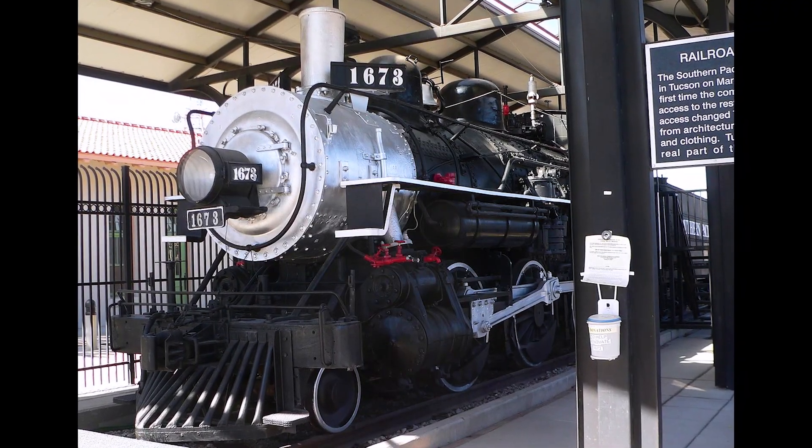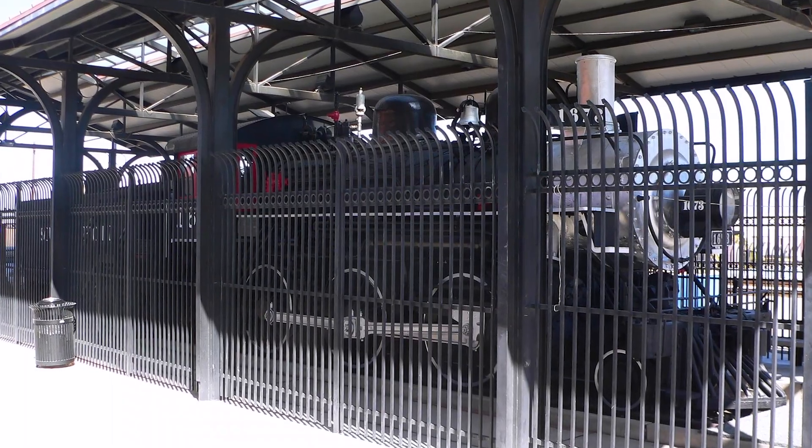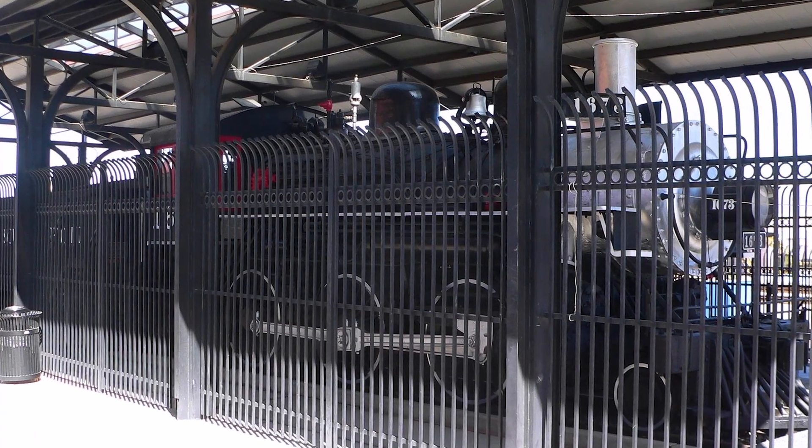The prototype for this model was the Southern Pacific M4 Class Mogul. These were 75-ton fast freight locomotives built around 1900. 153 were built in total, but most of them were scrapped in the 50s. At least two still survive, although not in working condition.